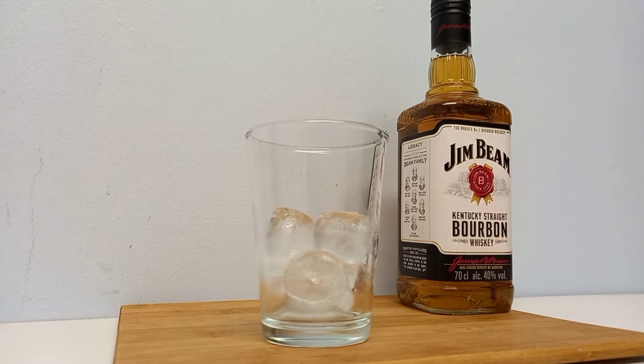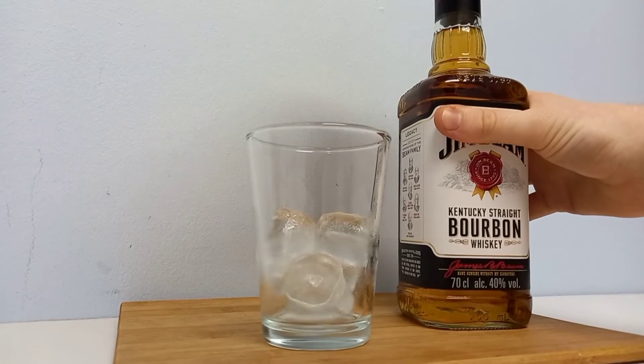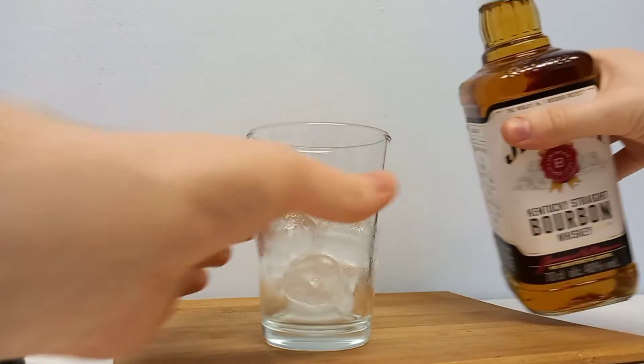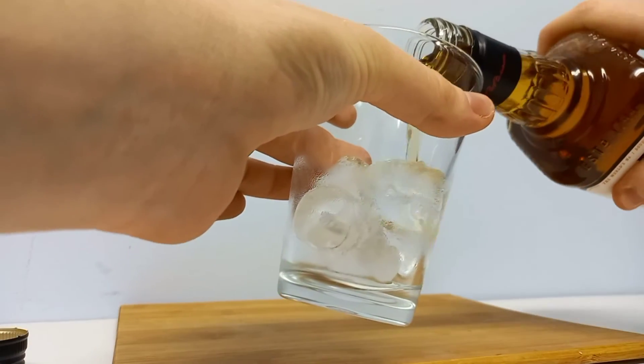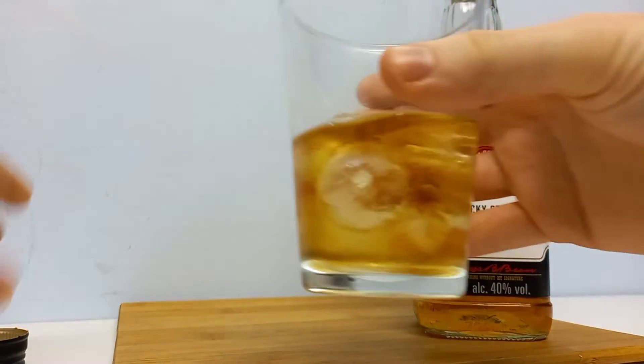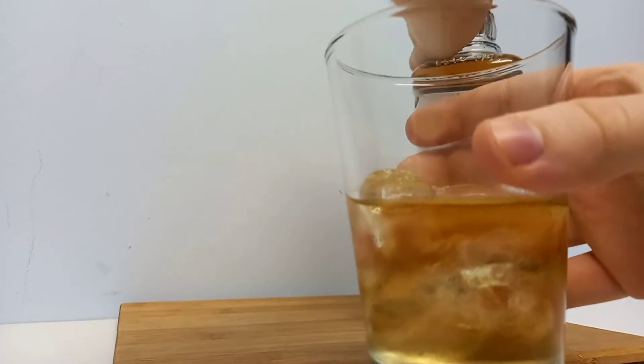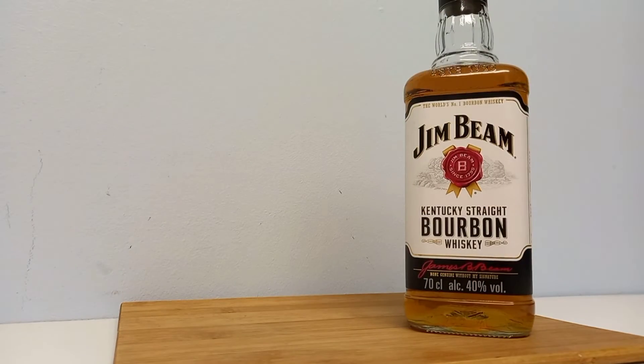So the first bottle I'm going to be trying is a bottle of Jim Beam. Let's just open this up and give it a taste. We've got some ice in it because I've got to love ice — that's a bit too much so I won't drink it all for now. I'll just screw that back up and give it a little taste.